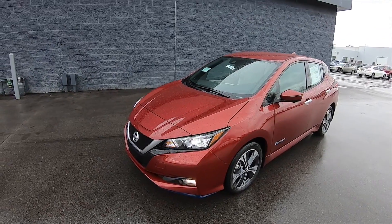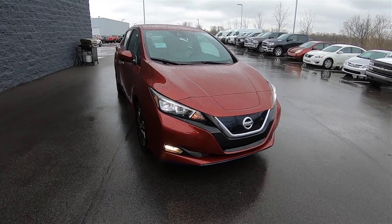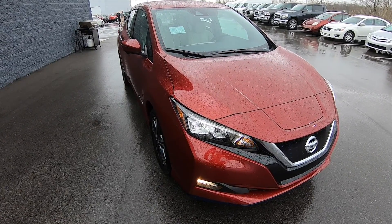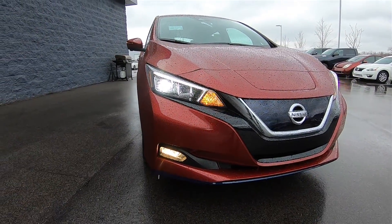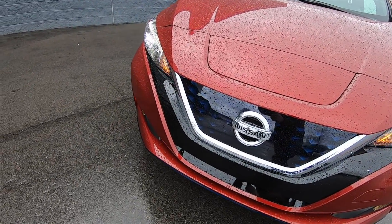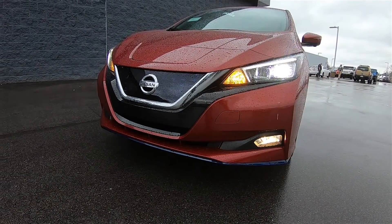Right off the bat, this Scarlet Ember Tint Coat Leaf SL Plus — the top of the line model — at a 92% charge indicated a total driving range of 257 miles. Still available in S, SV, and SL trim levels, this SL Plus features the gorgeous Scarlet Ember Tint Coat and black and light gray perforated leather interior. Exterior-wise, nothing has changed with the exception of the Plus badging on the rear liftgate. Expanding the battery meant Nissan engineers went down 1.6 inches lower, increasing cell count from 192 to 288 with more energy-dense units mapped into three serial strings, which increase power, decrease electrical resistance, and improve heat management through Nissan's air-cooled system.